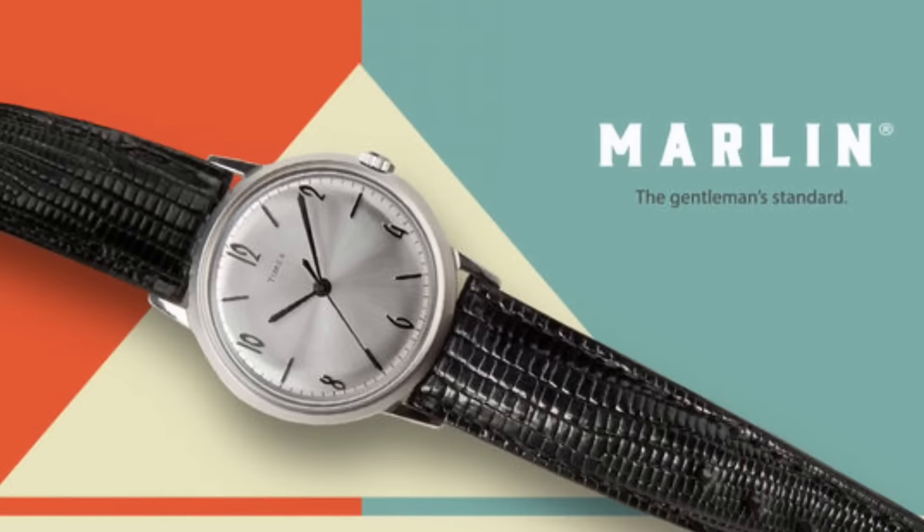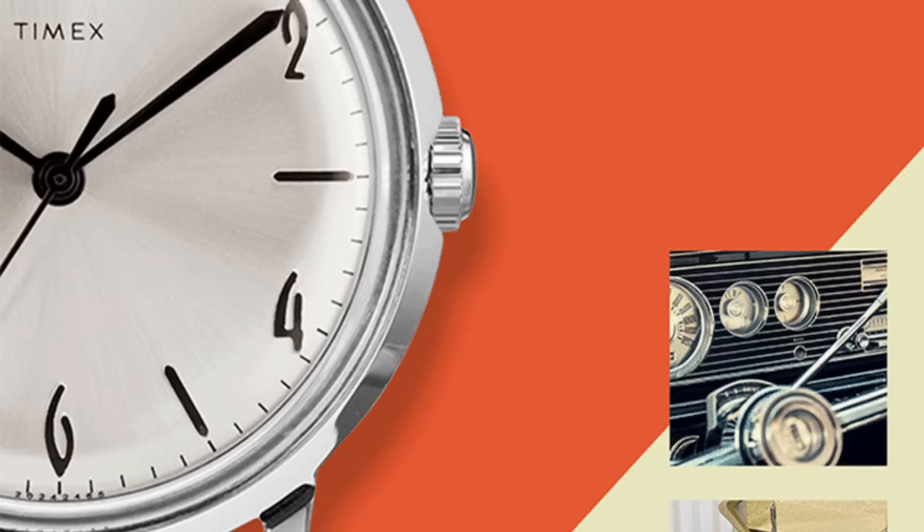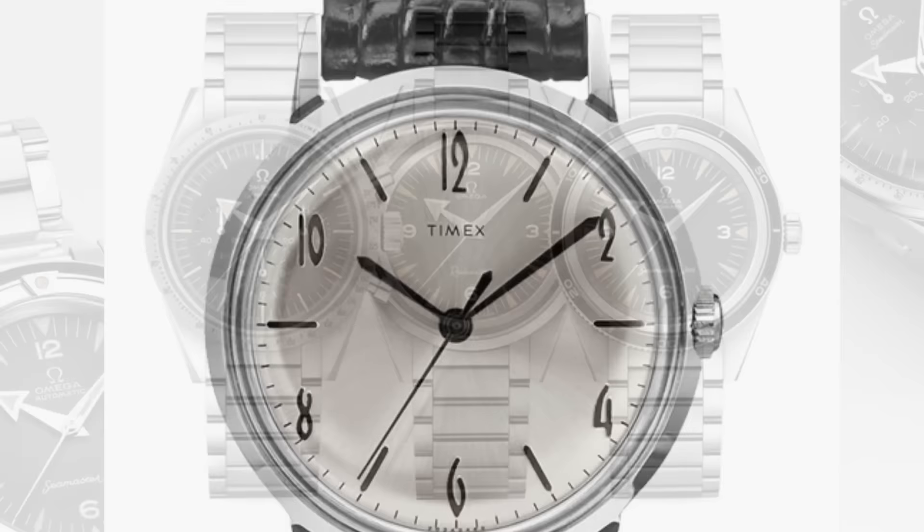The Marlin harkens back to the old Marlin, in 34 millimeters, with a Chinese mechanical movement — something the watch community has been asking for for years, and they finally did it. I hope this is the beginning of something we'll see a lot more from Timex, and I would love to get my hands on this limited edition watch. If you had to ask me about a big fancy brand, the Omega Trilogy this year was pretty awesome.